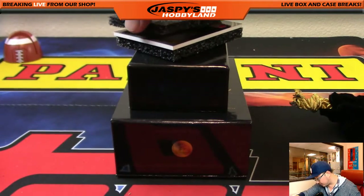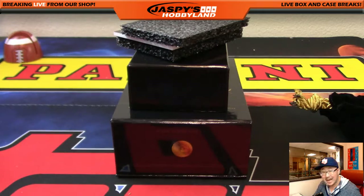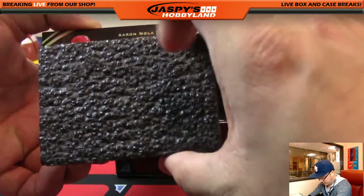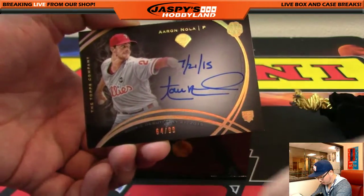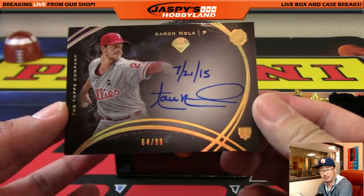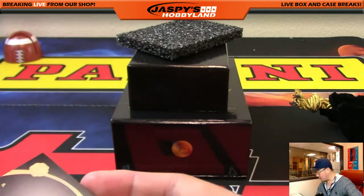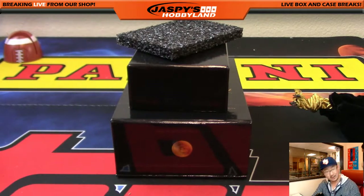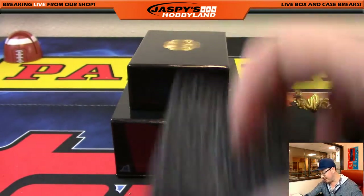And the last one is Aaron Nola, out of 99. Aaron Nola, 64 out of 99 — inscribed as well. Nice on-card autograph. Oh, that was his rookie debut — this is his rookie debut right there, that's what he inscribed. Nice. Number 64 is Pokey Chris. You've got like 10 spots. Nice one, Chris.